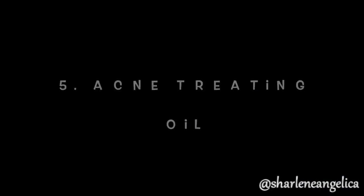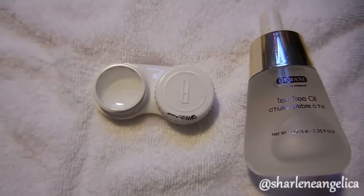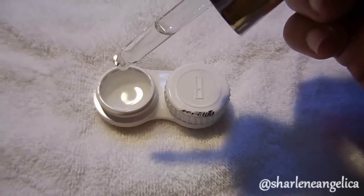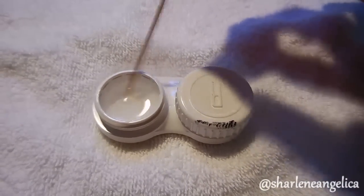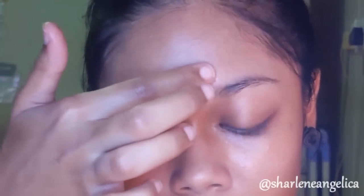You can also use coconut oil to treat acne. Fill the contact lens container three-quarters of the way with coconut oil, then add five drops of tea tree oil and mix it well with a toothpick. Use a permanent marker on the case to differentiate between the eye cream and the acne cream.